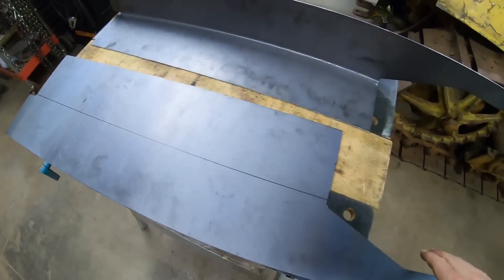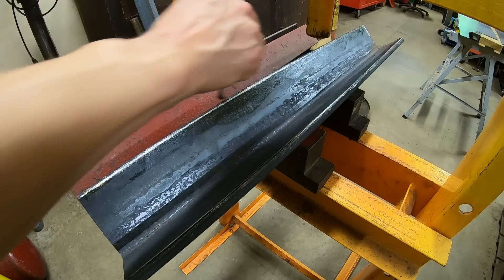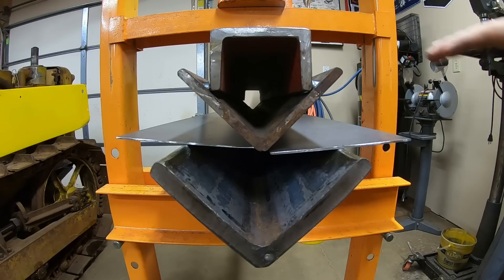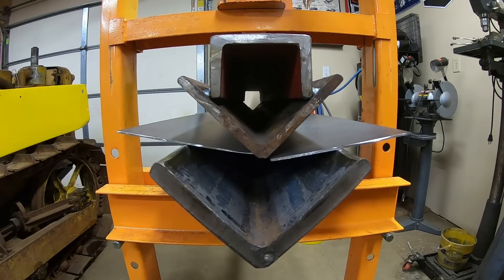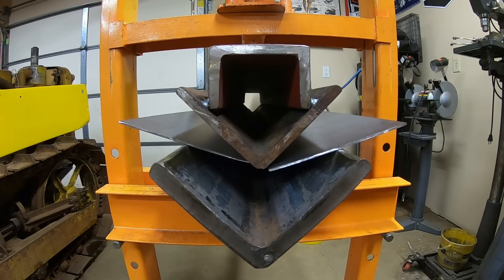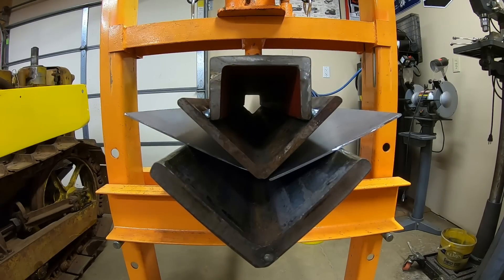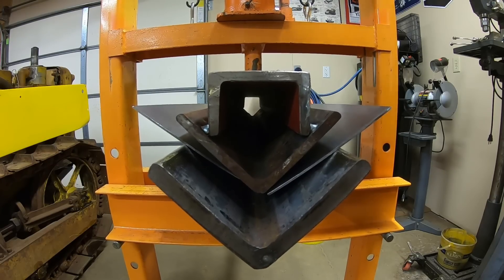I want to point out that I do grease these edges where the sheet is going to slide — it doesn't scar it up as bad that way. Set and loaded for round two, let's do it again. I think we have the world's slowest punch press in action right here — somebody call Guinness, we might have something.